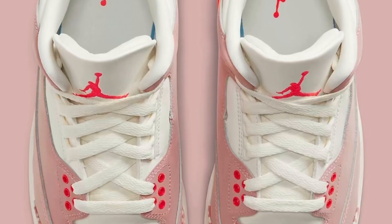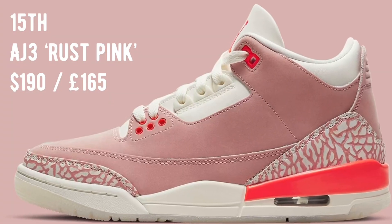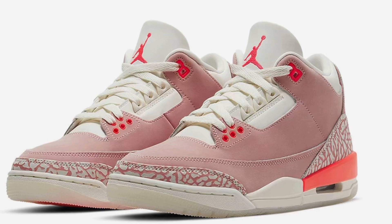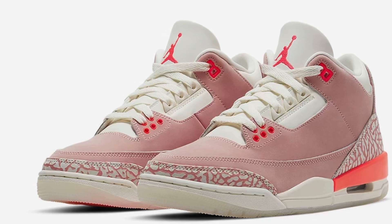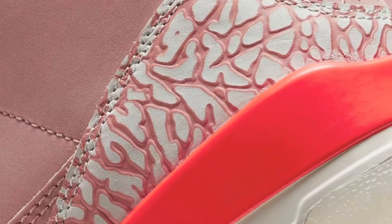Moving on to the 15th, we have our very first women's Air Jordan for the month: the Air Jordan 3 Rust Pink, coming in at a retail of $190. This sneaker comes in a pink suede with the signature elephant print seen on the heel tab and toe of many other Air Jordan 3s. Expect this release to come in women's sizing, meaning you'd probably need to add two and a half to your usual US size or one and a half to your usual UK size.